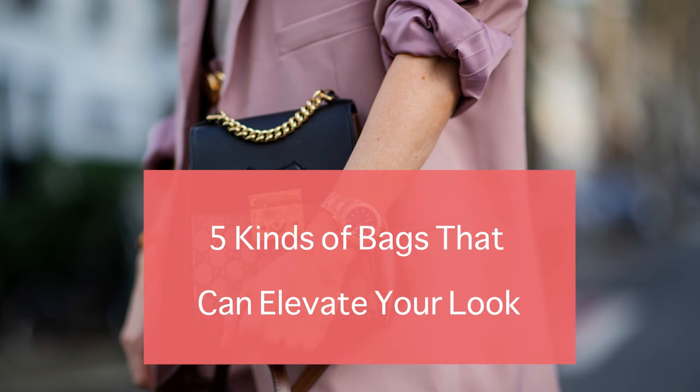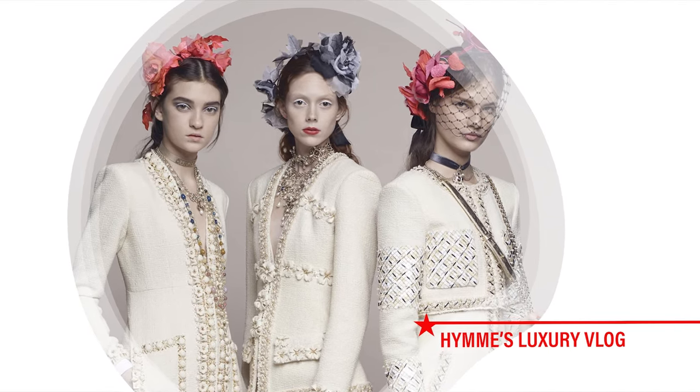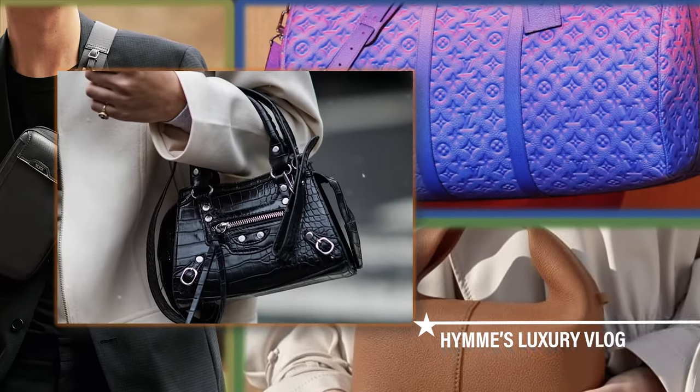5 Kinds of Bags That Can Elevate Your Look. But before that, I want to say that I'm glad you're on my channel. Welcome to Hanes Luxury Vlog.